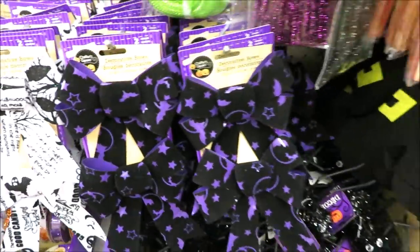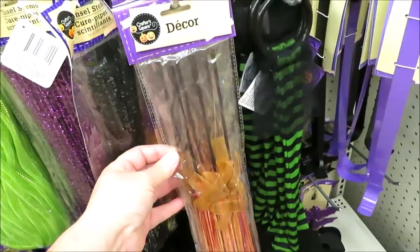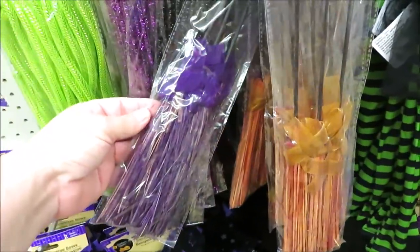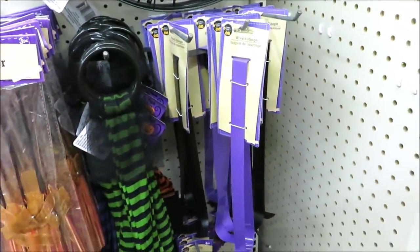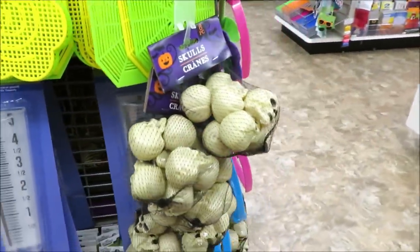They're also putting out some cute little DIY paint sets. Down here they have a few bows out for Halloween, and then really cute brooms — you get three in the pack in different colors, some purple in the back. I got some purple and black wreath hangers for Halloween.